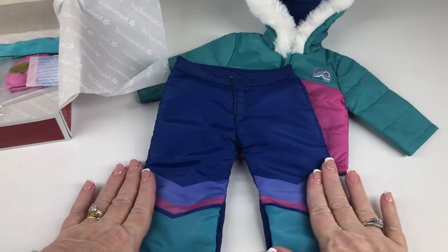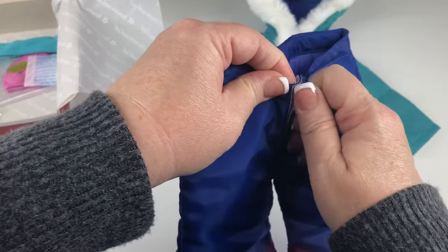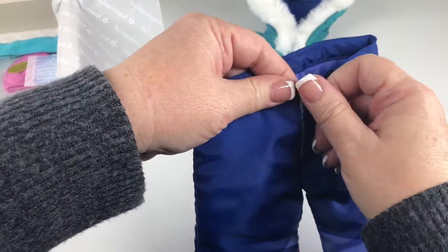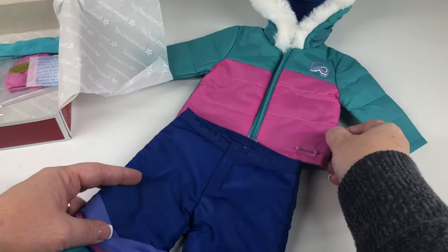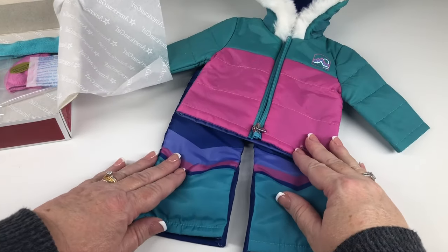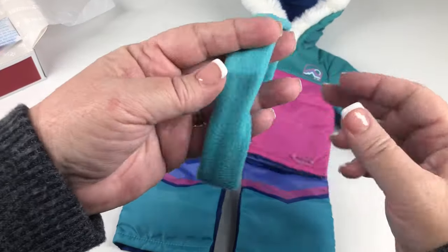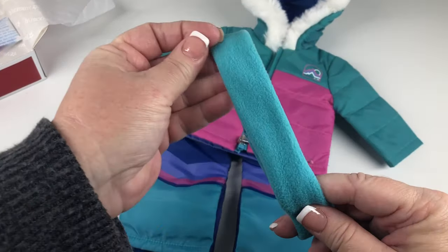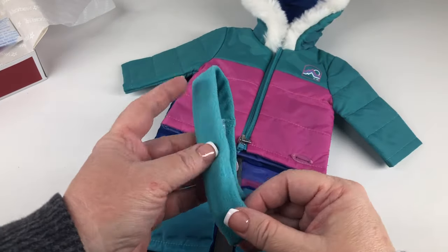That's just a nice jacket to keep her warm while she's skiing. And then she has her matching color block puffy ski pants — they also match her jacket. They're purple and then they have the accent there on the bottom with the chevron pattern in different colors. And then here you have her little stretchy aqua headband that matches.